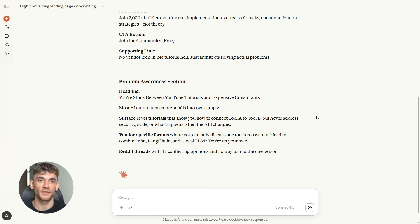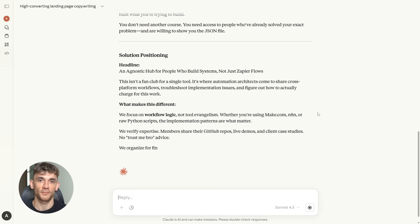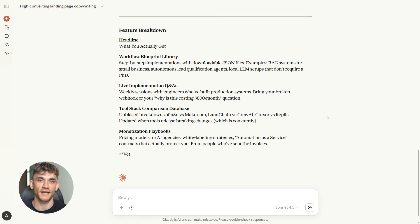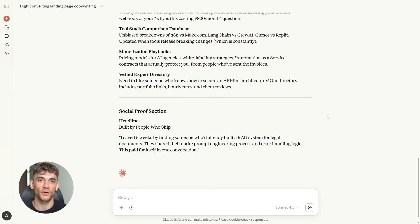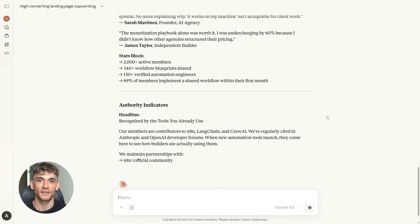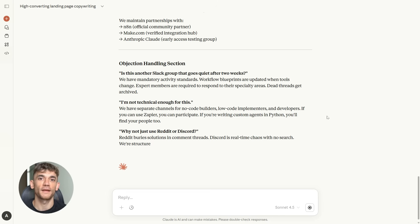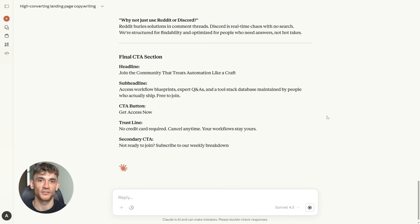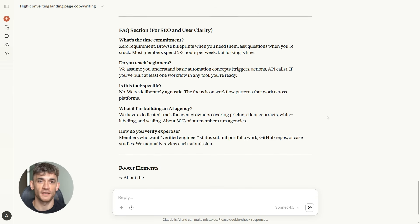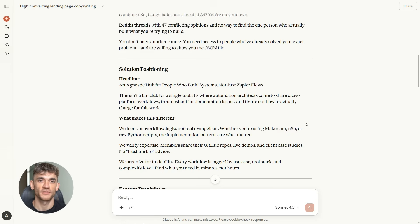Claude comes back with full landing page copy. The hook is sharp: 'Automate your business with AI and get back 20 hours a week.' The problem section explains why people struggle with AI — too many tools, no clear process, no one to ask for help. The solution positions the AI Profit Boardroom as a community where you learn proven AI workflows, get weekly live support, and see real results fast. The feature breakdown includes weekly live training sessions, step-by-step AI automation guides, private community access, and direct support from AI experts. The call to action is direct: 'Join the AI Profit Boardroom today and start automating your business.' Now I have SEO strategy from Gemini and conversion copy from Claude — but it's still just text.